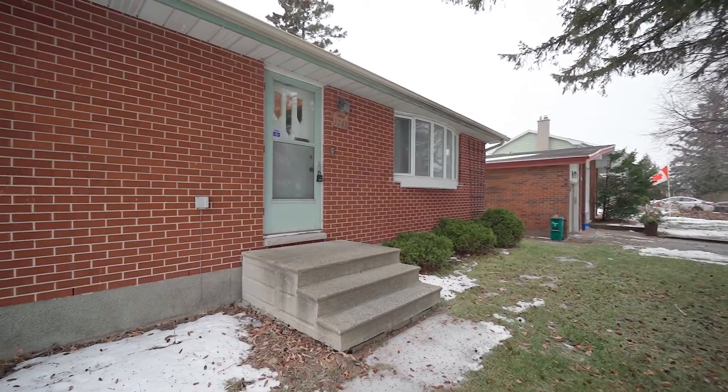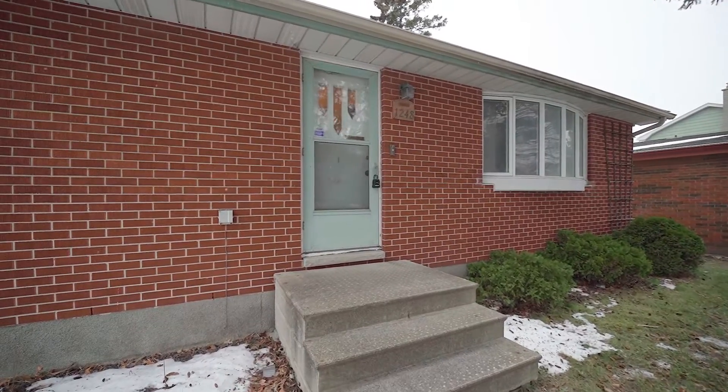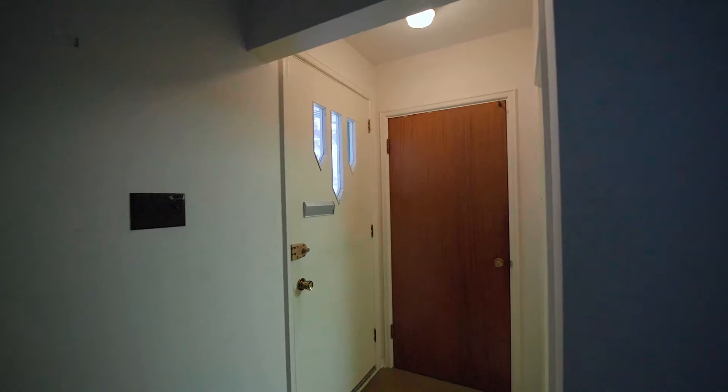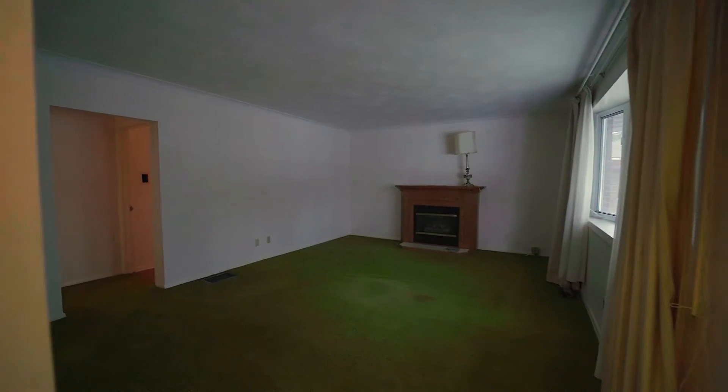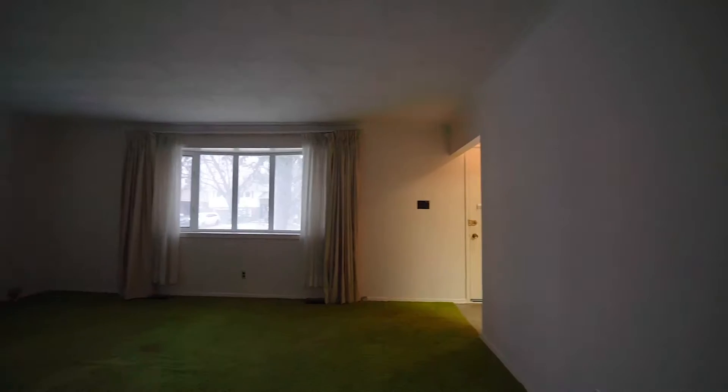I can't wait for you guys to come in and see this place. It's not much now, but just imagine what it can be. Let's go.